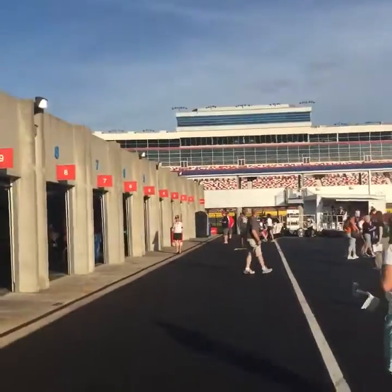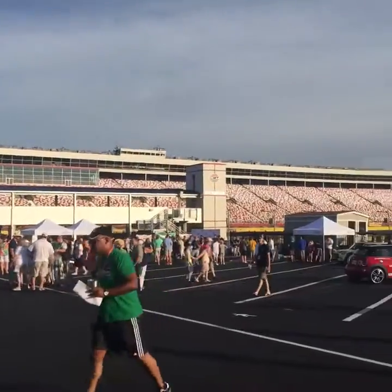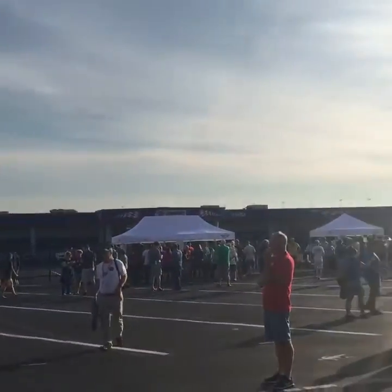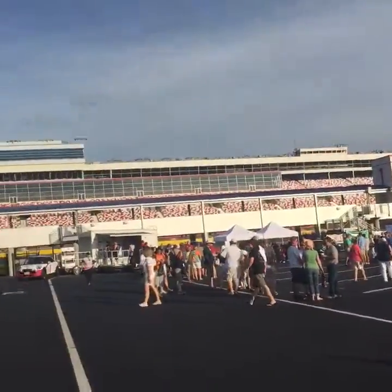All the teams coming here will make changes to the cars. Let me pan and show — that's just half of the Speedway right there.